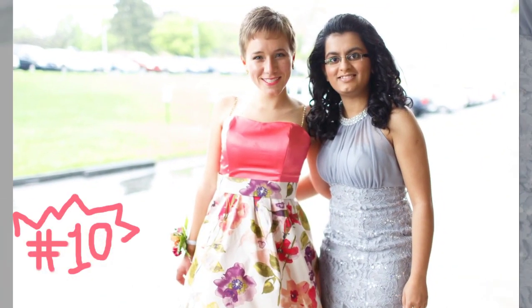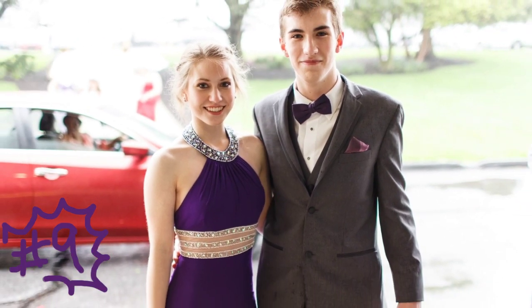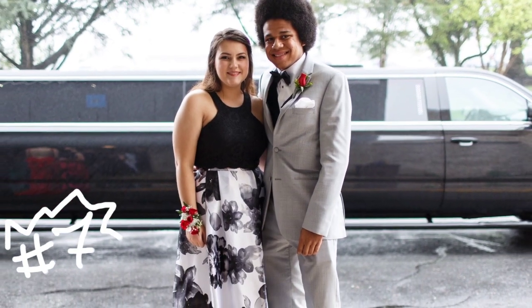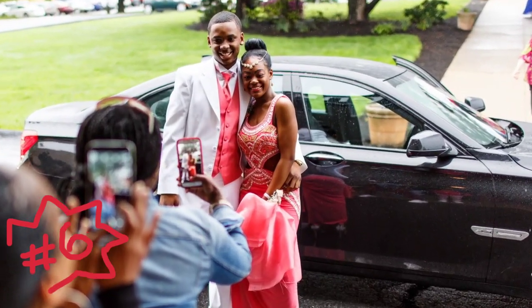Number 10, we love the springtime floral pattern. Number 9 proves we're a sucker for an askew bow tie. Number 8 had us with all the bling, including that bedazzled bow tie. Number 7 features a gorgeous dress and a classy suit. Number 6 is all about that beautiful coral color.